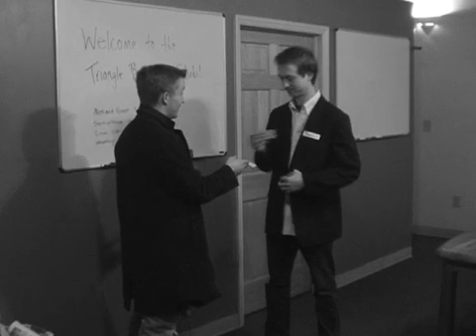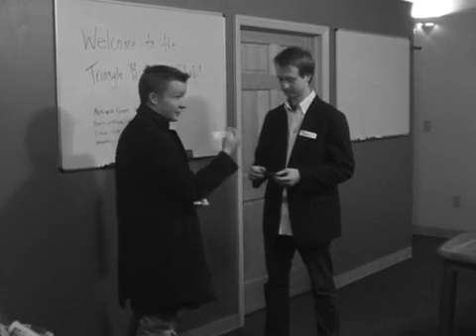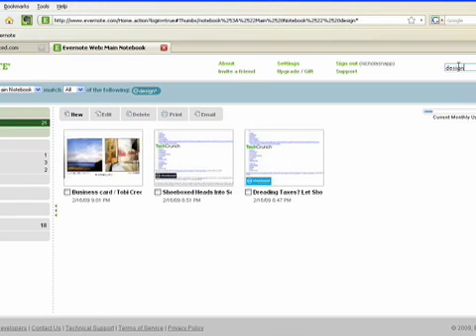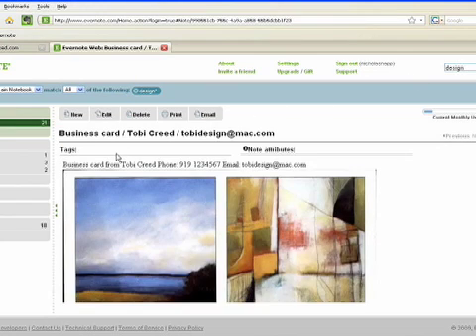Last month I knew I had met an interesting graphic designer at a networking event, but I forgot his name and company. I simply search for designer in Evernote and the card pops up.